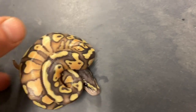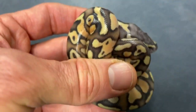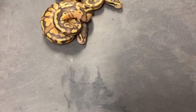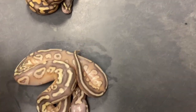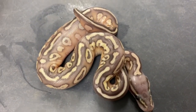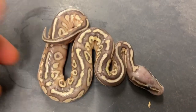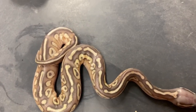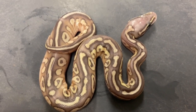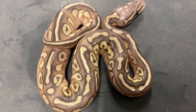I haven't sexed these yet, so don't ask — I can sex them later. There's another hypo pastel 66% het rainbow. Then we get into some unusual stuff. The butter gene that the father had is basically lesser — if it looks similar, it's the same gene just a different line, kind of like banana versus coral glow.